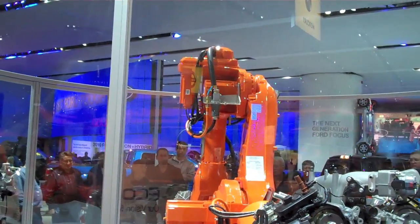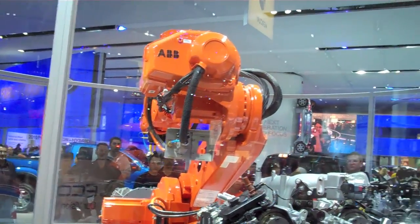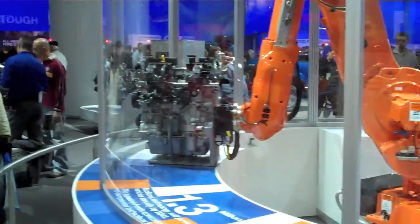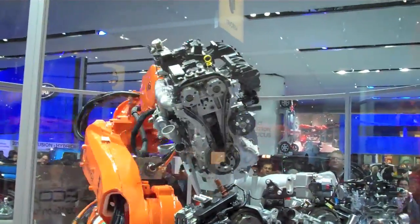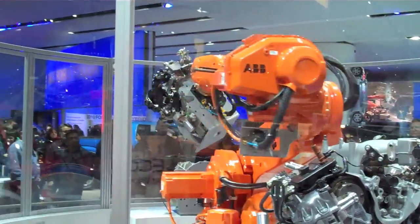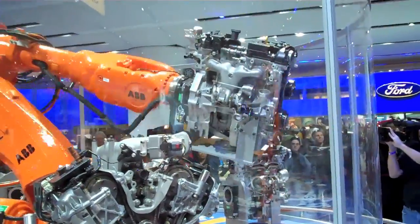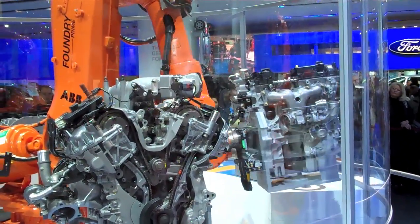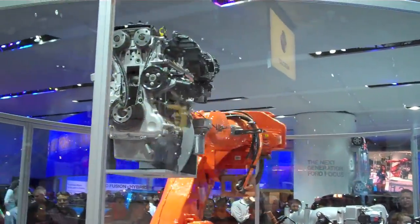We've talked about that 3.5 liter, but we actually have two new inline four dual overhead cam engines. Let's see that 2.0 liter EcoBoost. Now, I can't talk much about it right now, but I can tell you it's going to have amazing horsepower and great torque. And that 2.0 liter dual overhead cam inline four cylinder will get the horsepower of a V6.